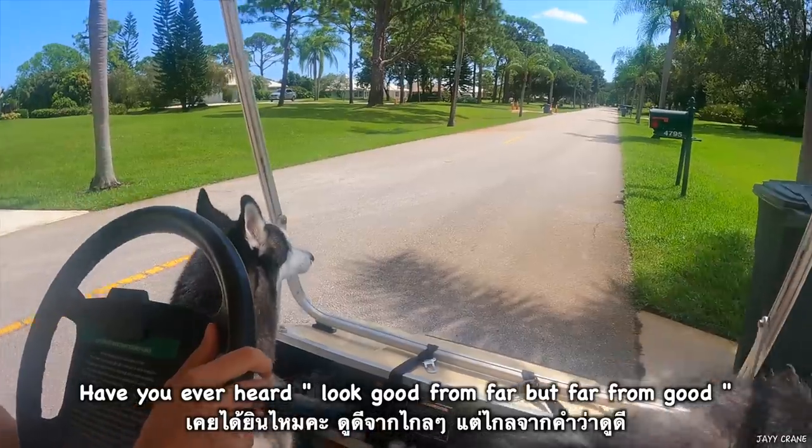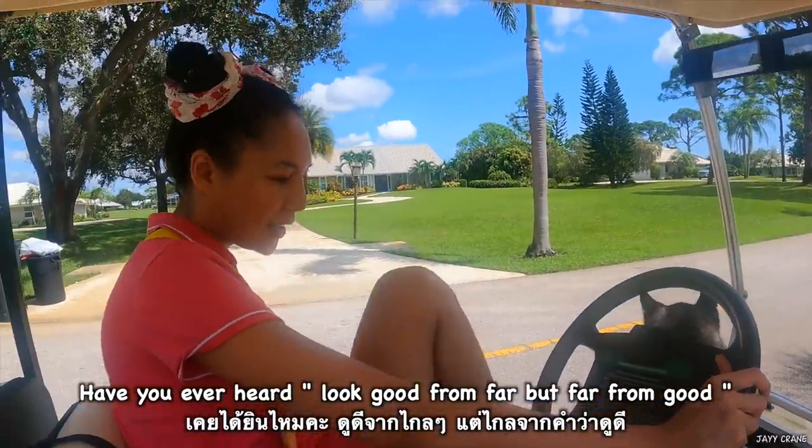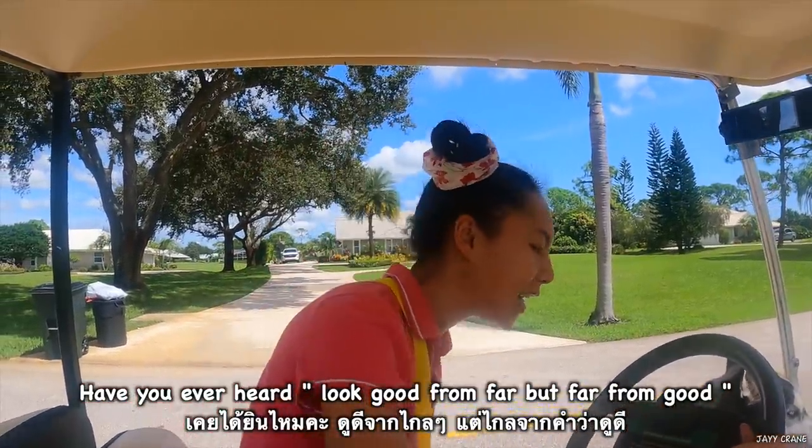Have you ever heard: looks good from far? Yep — looks good from far, but far from good.